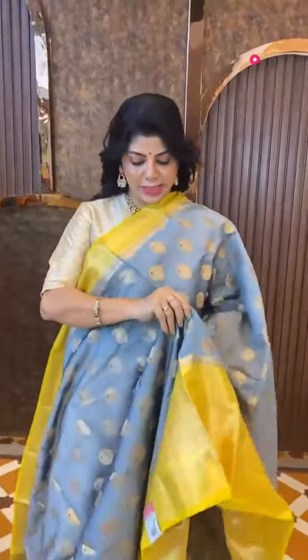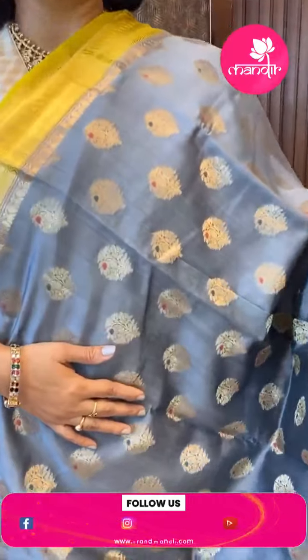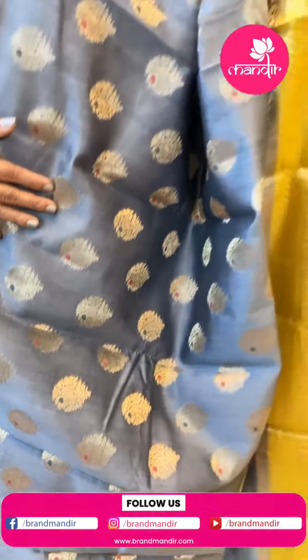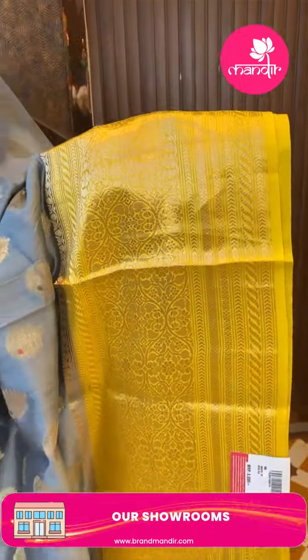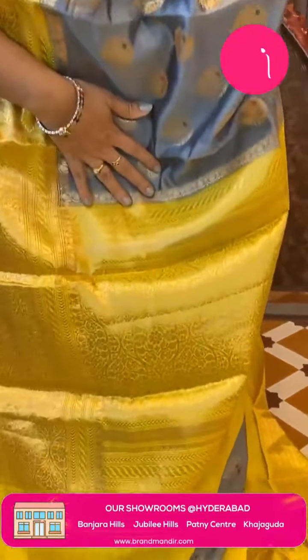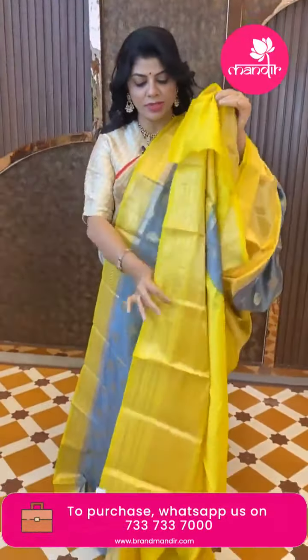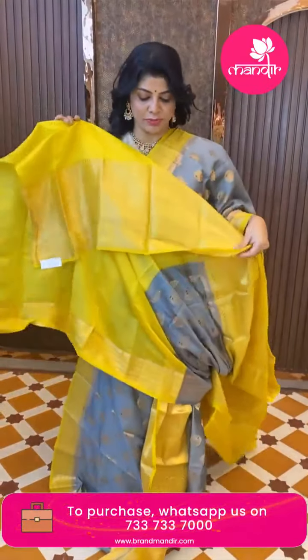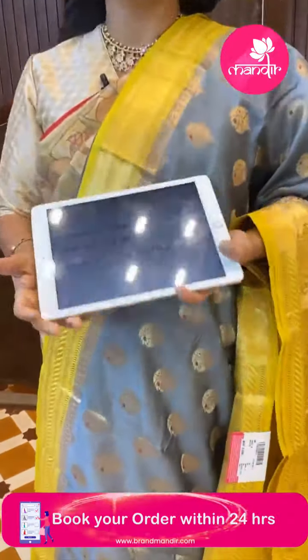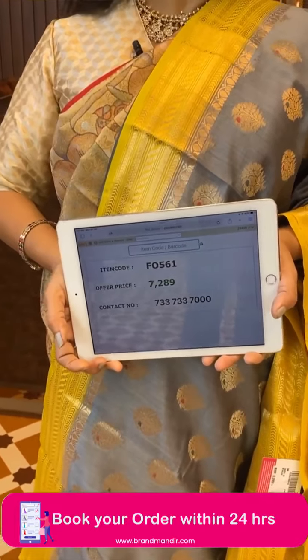Next — a Chiniya saree in gray and lime yellow. Nice floral butas all over the body with a very pretty contrast border — florals, parsley and vines. The pallu is lime yellow contrast with florals, vines, and leafy vine borders. Blouse is contrast with border. Really very pretty saree — a nice, bright and gorgeous combination. Price is 7289, code F4561.